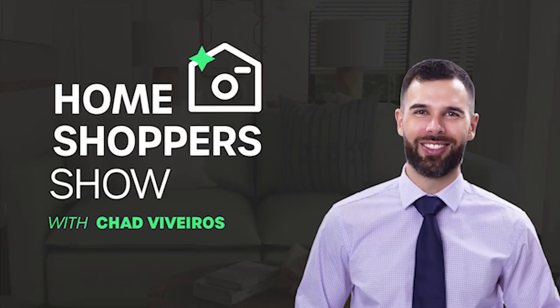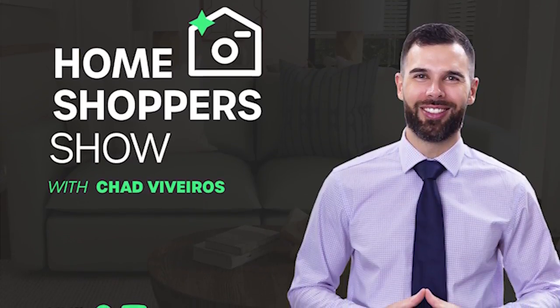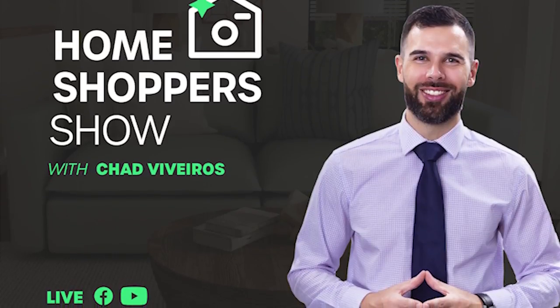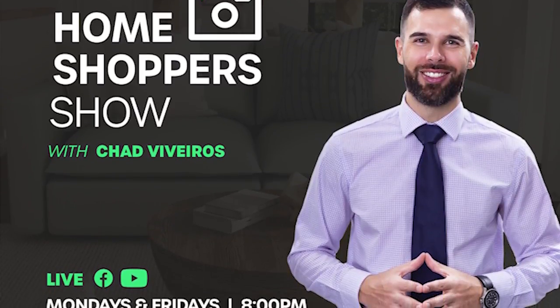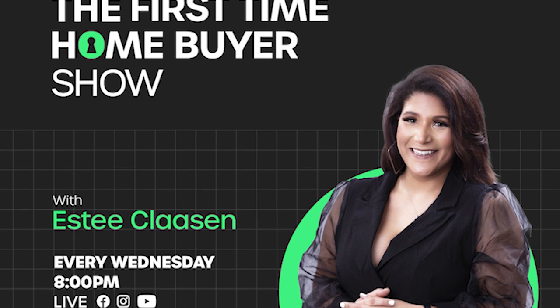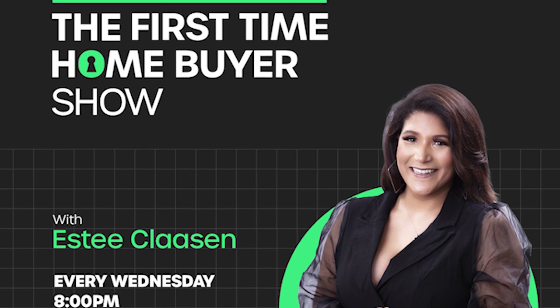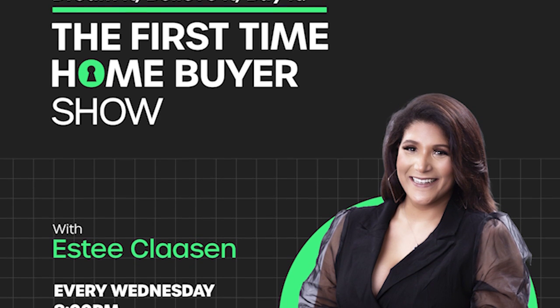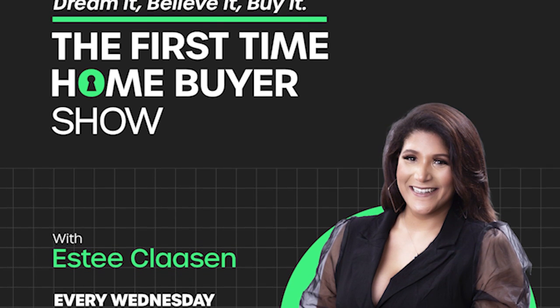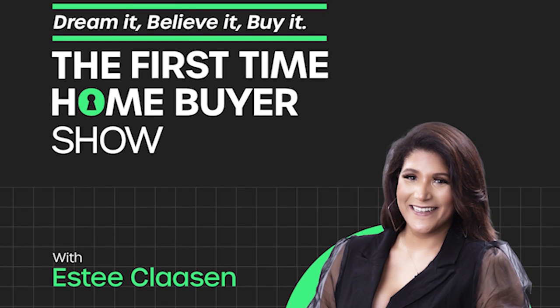If you're still looking for that perfect home, join Chad Viveros as he tours mansions, loft apartments, townhouses, and gorgeous homes around South Africa. And last but not least, we do have the First Time Home Buyer Show. Are you looking to build your property portfolio or make that first investment? That's every Wednesday night at 8pm.